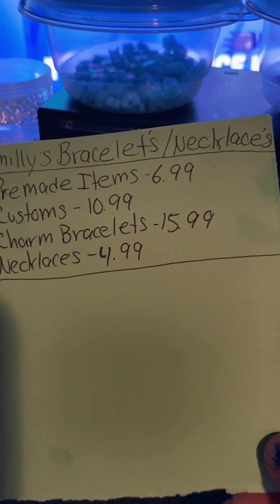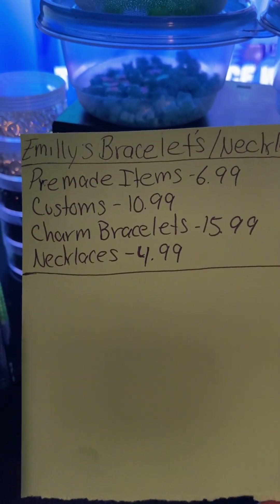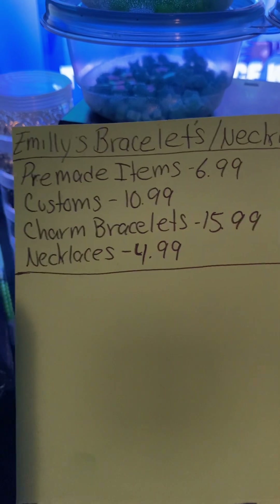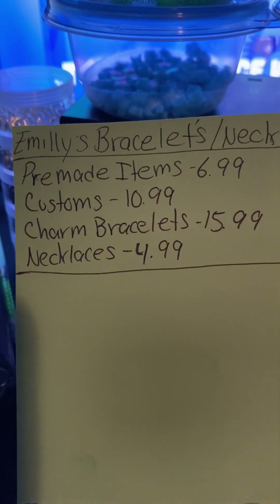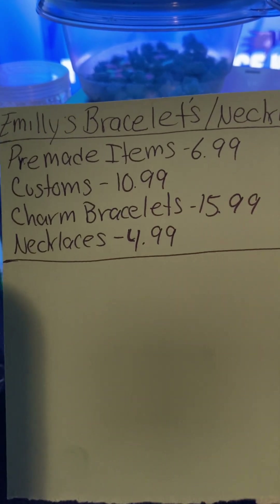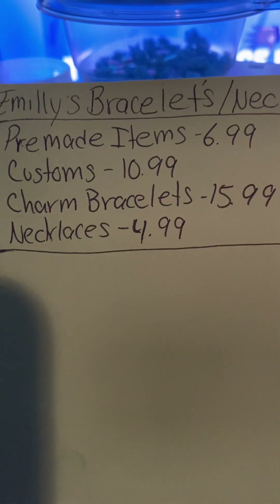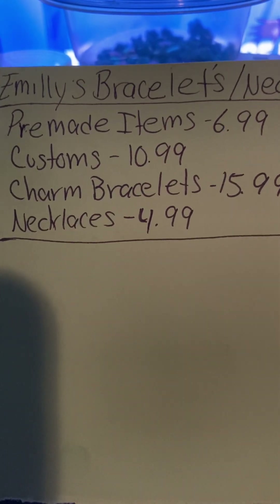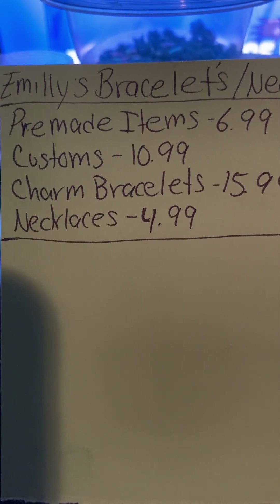Here are the prices: pre-made items are $6.99, customs are $10.99, charm bracelets are $15.99, and necklaces are $4.99. I know this could get confusing, but if you order a custom bracelet and/or a charm bracelet...